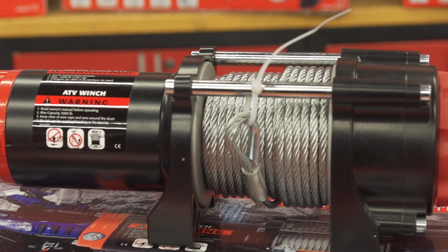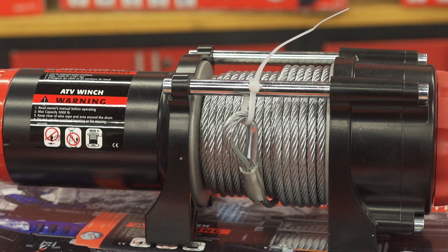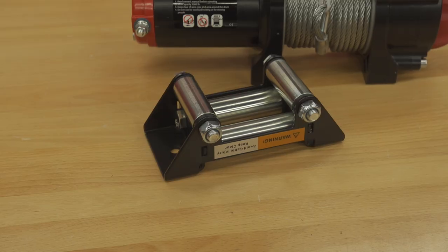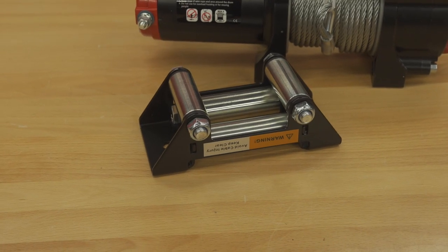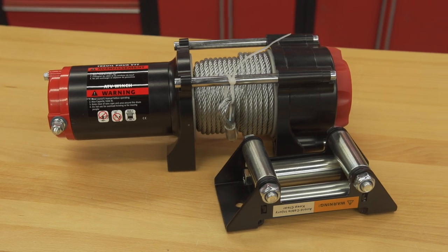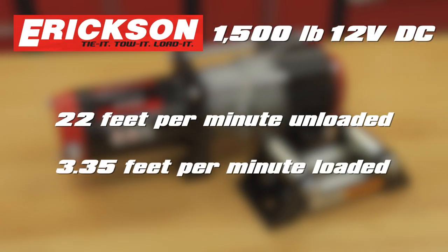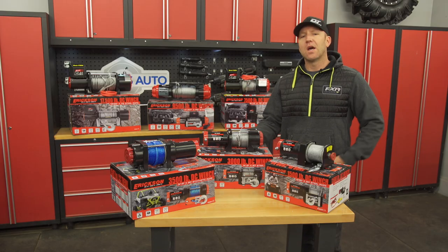This 3,000-pound steel cable, 1.1-horsepower winch has a really nice housing. The free spool engagement is sturdy and positively locks. The included roller fair lead is solid, and the 171:1 gear ratio allows the unloaded line to bail at 22 feet per minute, while under full line load it reaches 3.35 feet per minute.